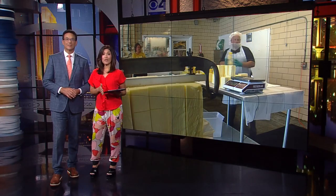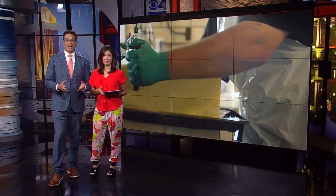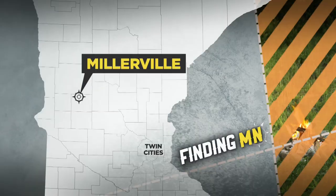How does a town with a population of 100 keep people coming back? The answer? Butter. In this week's Finding Minnesota, WCCO's John Lorson shows us how Millerville butters up its visitors.